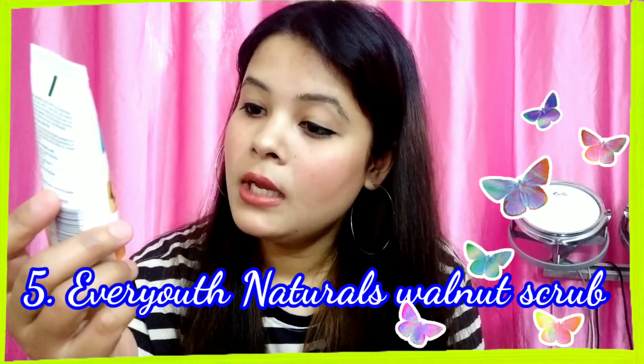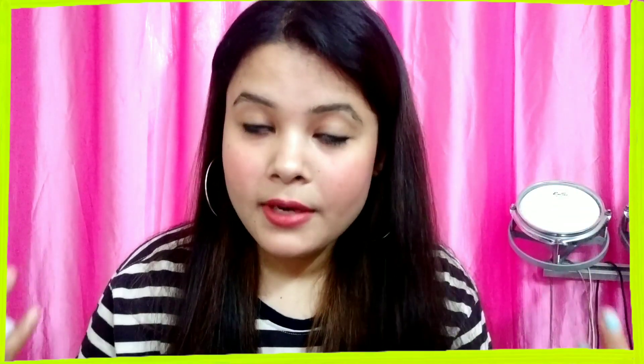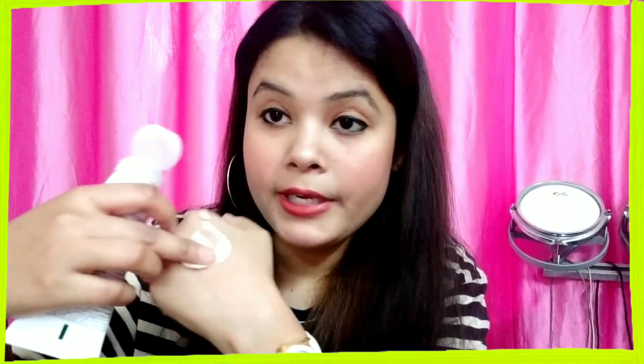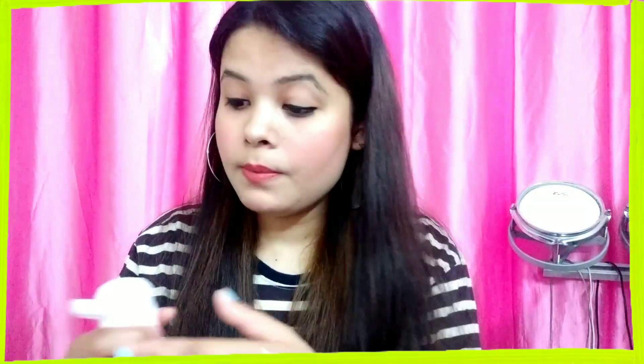I would highly suggest the Ever Youth Naturals Exfoliating Walnut Scrub. It has walnut shell particles that thoroughly remove all the impurities from your skin by unclogging your pores and removing blackheads. It also removes dead skin cells and helps in nourishing and revitalizing your skin, leaving it clean, clear, and beautiful after scrubbing. It is very affordable at just 70 rupees for 50 grams. Since you only scrub once a week, it will last you 2 to 3 months. It has a nice texture with walnut shell granules that gently scrub your skin.